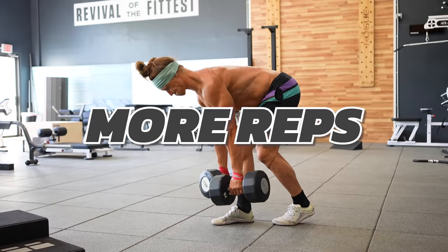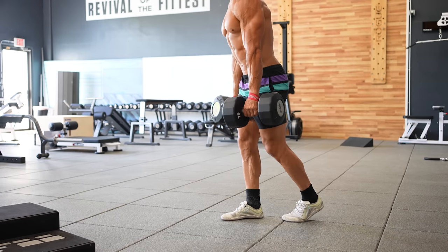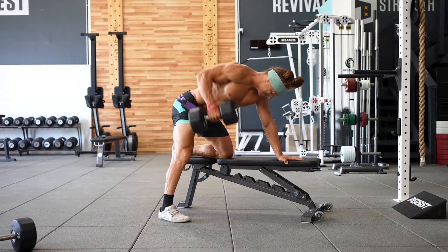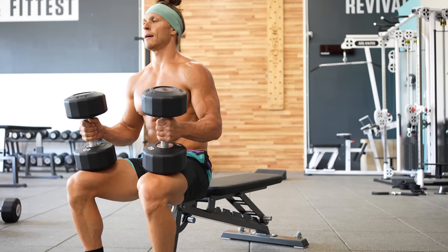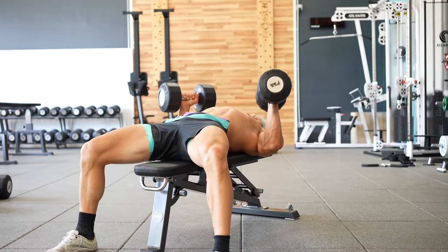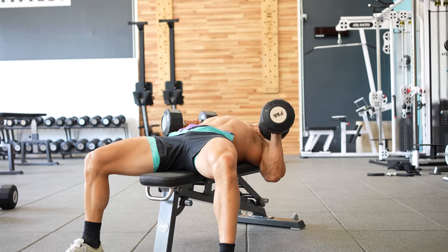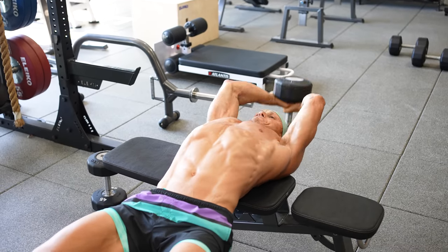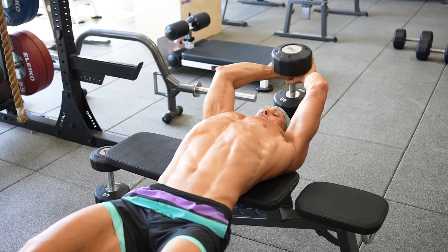Number one: more reps — can you add one to two more reps every couple weeks at the same weight? Number two: more sets — can you add another set every two to four weeks? Number three: more intensity — can you go up in weight slightly, or decrease rest times between sets? And number four: better technique — every session, are you feeling like the weights are moving better?